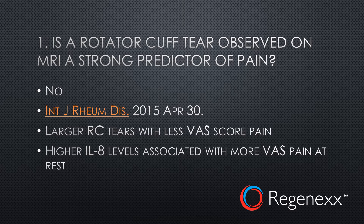there is no connection. Larger rotator cuff tears actually had less pain, and in addition, the single biggest thing that predicted pain was actually an inflammatory marker and not the appearance of the rotator cuff tear on an MRI. So be very careful if your doctor says you have shoulder issues simply because an MRI was taken — it's a bit more complex than that.